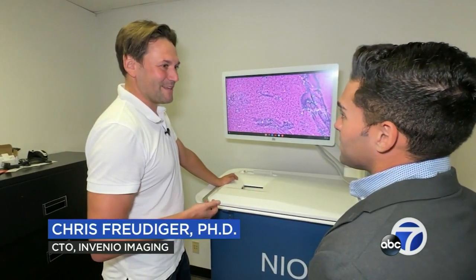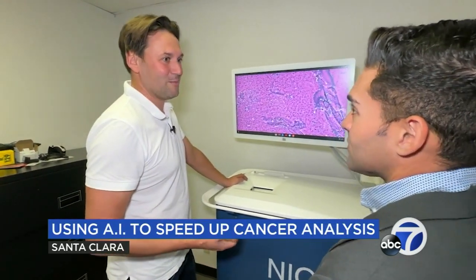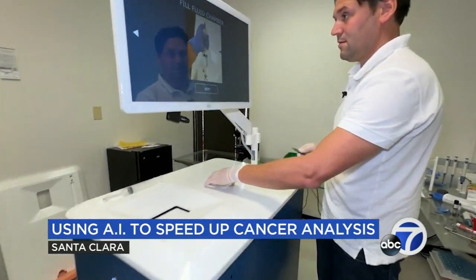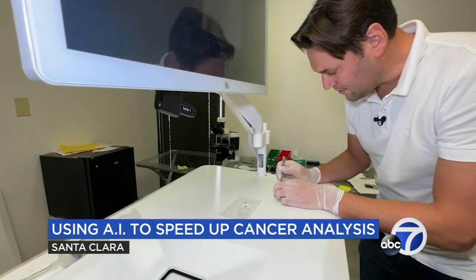You've probably been through this yourself or with a relative, where the tissue gets sent in and it takes two to three weeks of waiting before you get a result. With this machine, you basically get it in a matter of minutes. Getting that key information can lead to a faster diagnosis and in turn faster treatment, potentially saving lives.